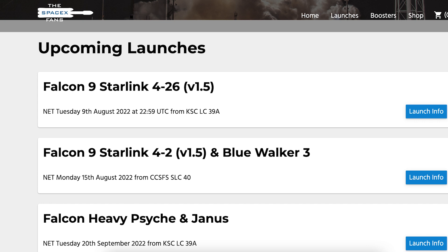We can also hopefully expect another Falcon 9 launch this coming week with another Starlink mission. As you can see on the SpaceX Fans website, we could expect to see the launch of Starlink 4-26 on Tuesday the 9th at 10:59 PM UTC or 6:59 PM EDT.